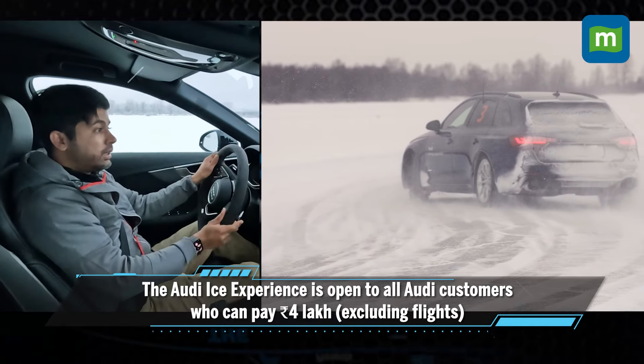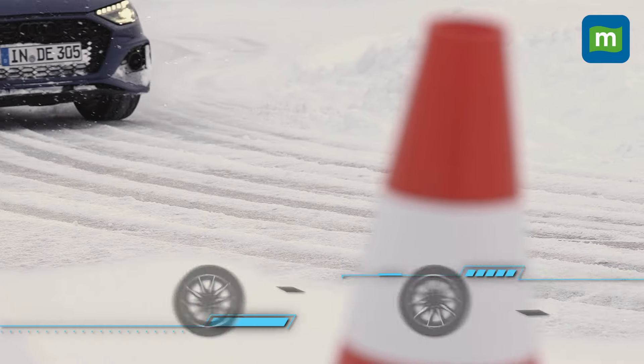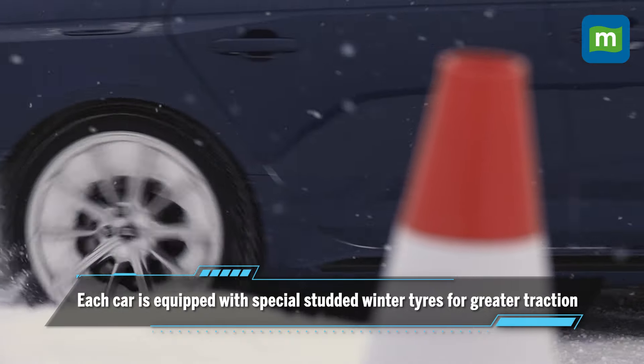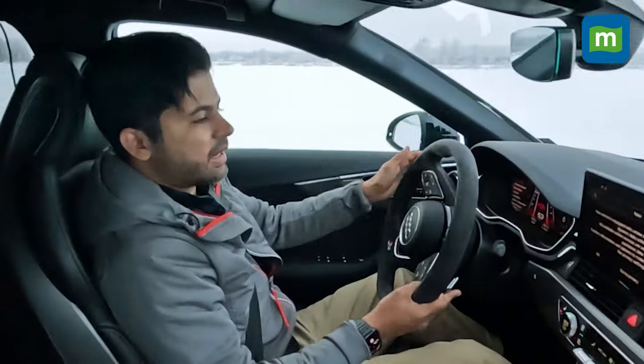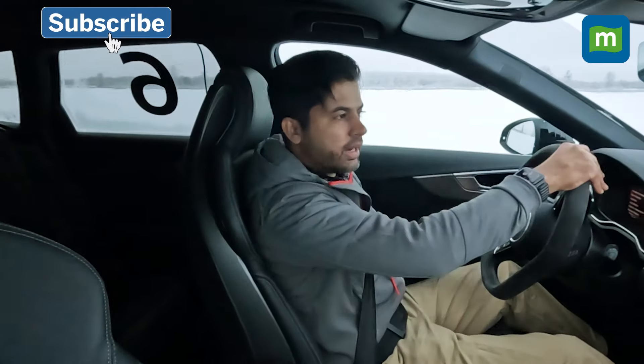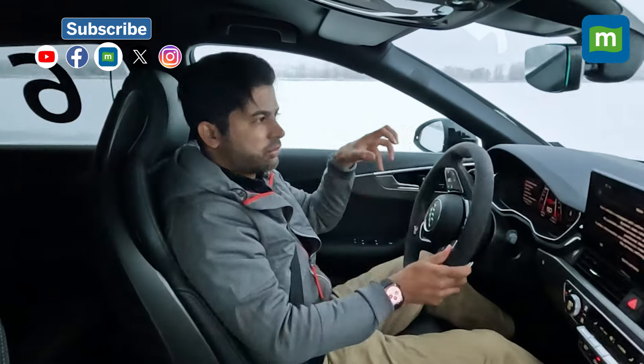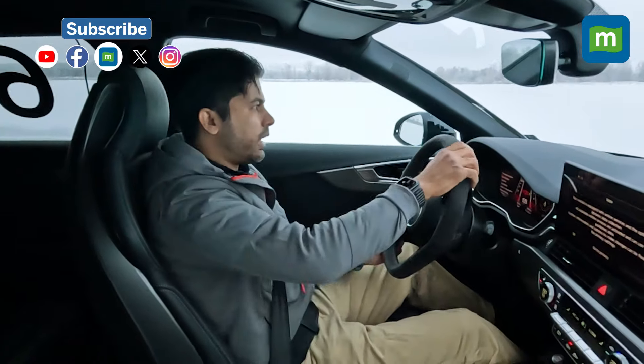A few things to keep in mind. Number one, these cars come with studded tires, and that helps you essentially gain traction on what is an impossibly slippery surface. Think of them as inverted nails embedded into the tire wall and you'll understand how the tire is able to bite into the cold ice underneath.